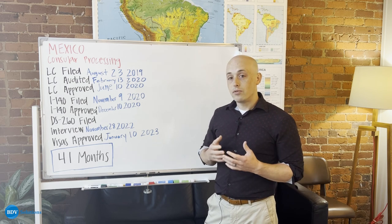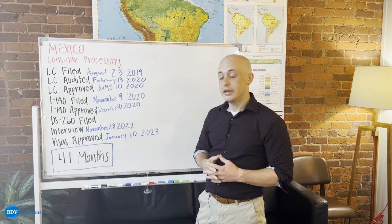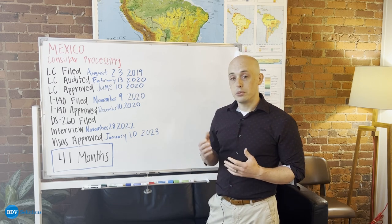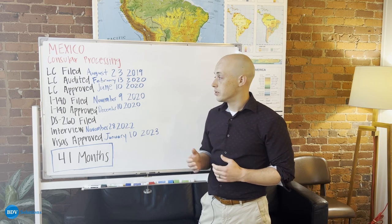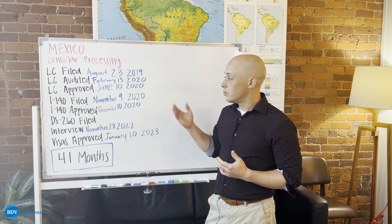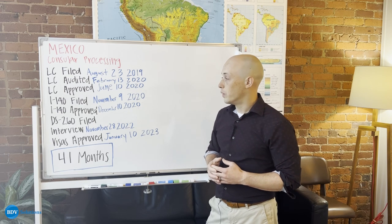One out of every three LCs receives an audit, and they're issued totally at random. It doesn't mean anything is wrong with your case — it just means that the Department of Labor is checking in to make sure that all the proper steps were taken. And as you can see, after that audit was responded to, this person's LC was approved shortly thereafter in June of 2020.